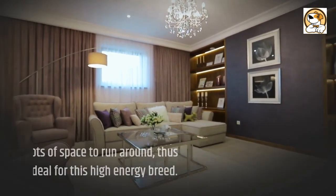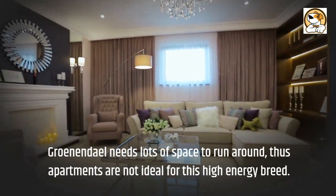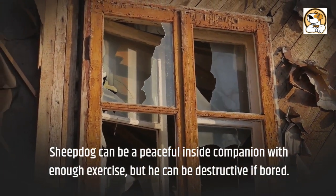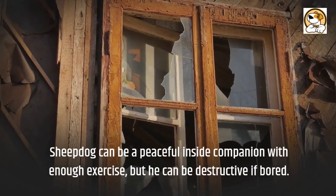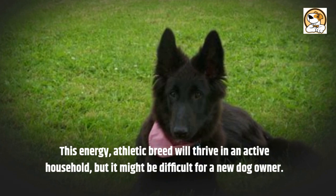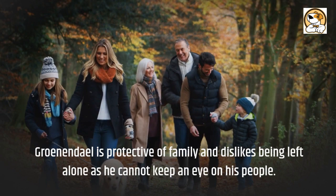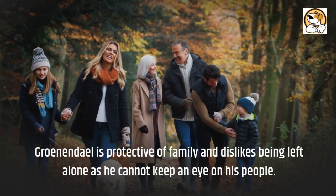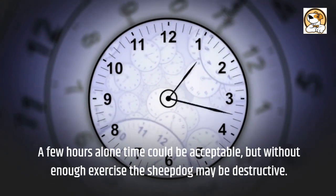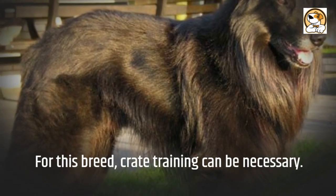Adaptability: The Groenendael needs lots of space to run around, so apartments are not ideal for this high-energy breed. They can be a peaceful indoor companion with enough exercise, but can be destructive if bored. This energetic, athletic breed will thrive in an active household, but might be difficult for a new dog owner. The Groenendael is protective of family and dislikes being left alone. A few hours of alone time could be acceptable, but without enough exercise they may be destructive, and crate training can be necessary for this breed.